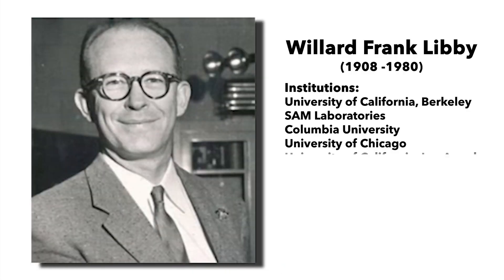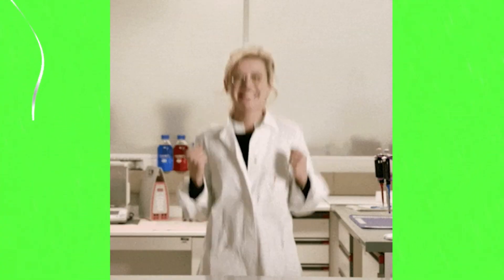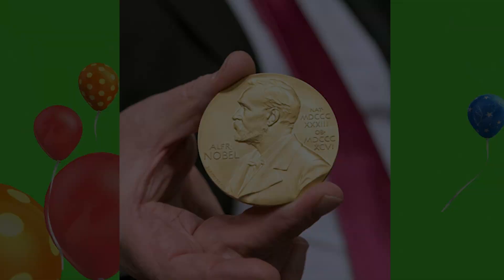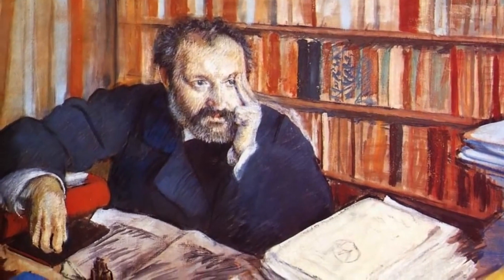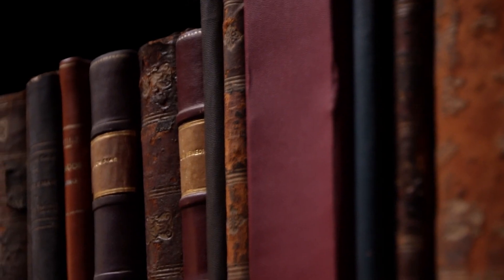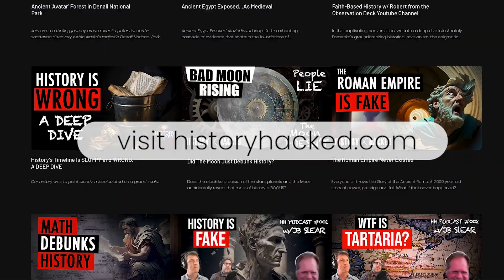In 1946, Willard Frank Libby, credited with its creation, published results that revolutionized the dating of ancient artifacts, earning him the Nobel Prize. However, Libby was not a historian and placed unwavering trust in the widely accepted chronology crafted in the Middle Ages, despite this narrative being highly disputed throughout history.